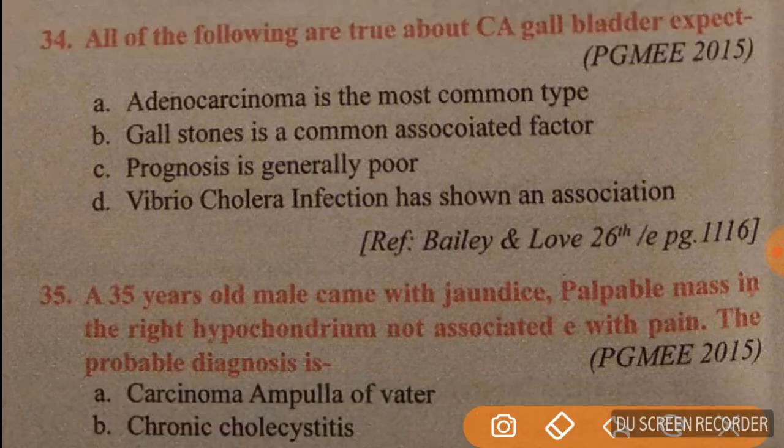Question 34: all of the following are true about carcinoma of gallbladder except — adenocarcinoma is the most common type (true), gallstone is a common associated factor (true), prognosis is generally poor (true), but Vibrio cholerae infection showing an association is wrong. Option D is correct.